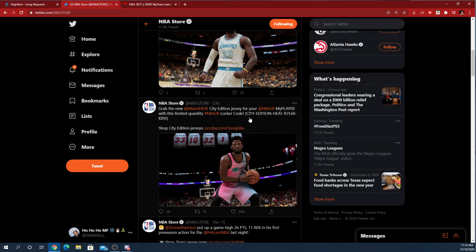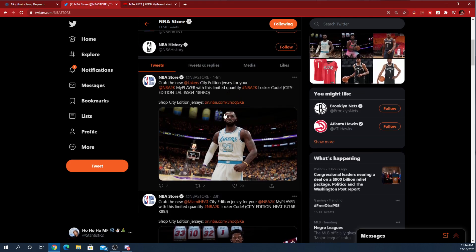Y'all missed out on the Miami Heat one and the Lakers one — we don't know who's next. Stay up to date, turn those notifications on, and you'll get your free jerseys. I only made this video to help y'all out with some free drip. I don't know who's next but I'll be notification gang. If this helped y'all, like, share, comment, subscribe — that's the end of the video, we out.